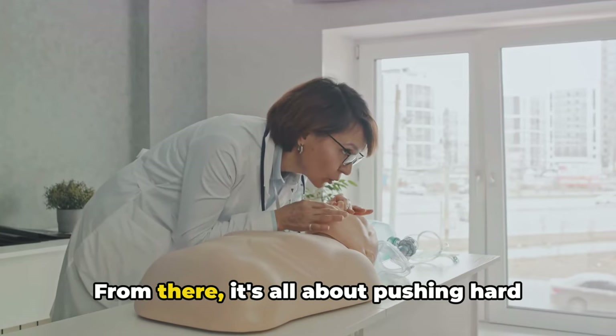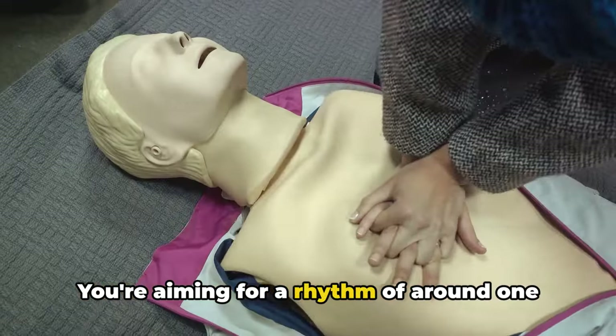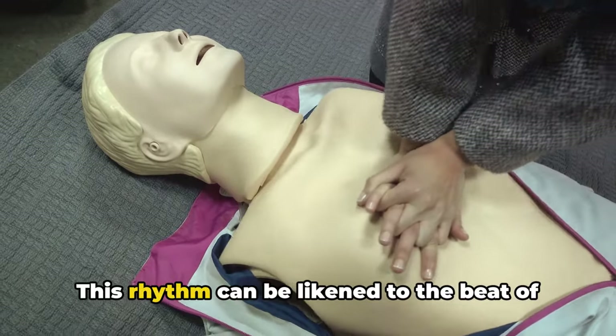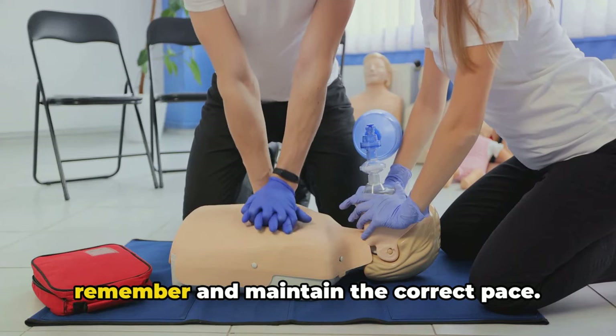From there, it's all about pushing hard and fast. You're aiming for a rhythm of around 100 to 120 compressions per minute. This rhythm can be likened to the beat of a popular song, making it easier to remember and maintain the correct pace.